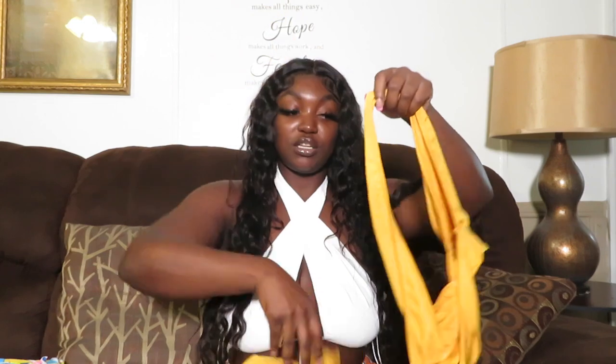It fits true to size as well. For reference I am a large overall, and every outfit I'm showing you is me in a large. Next outfit is this yellow two-piece — again, very cute.